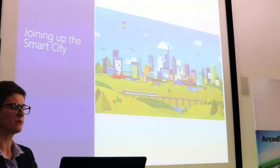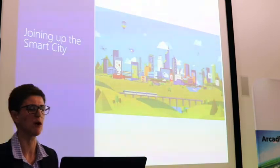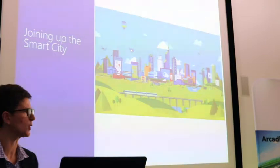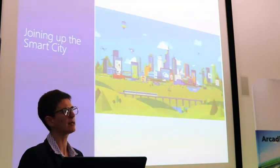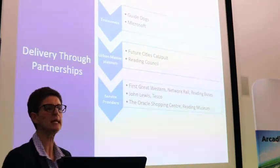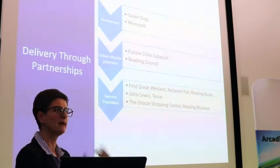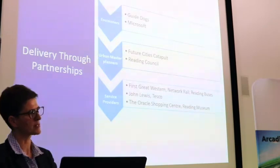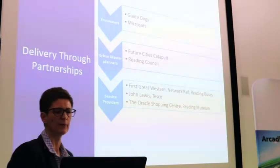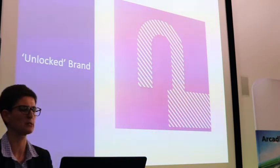In terms of joining up the smart city — when you walk through a city you might experience several of those scenarios. We think the problem is solved because there's an app for this and an app for that, with the human in the middle joining them together. But in reality we're crossing different landowners and different service providers. So we need partnerships and stakeholders, and we've found this works at three levels: you need the envisioners, the urban master planners with the big picture, and the service providers. We've been bringing those people together in Reading and now in St Albans.